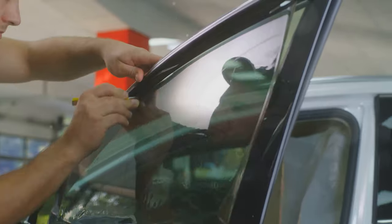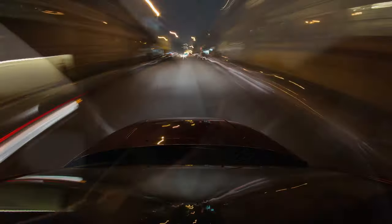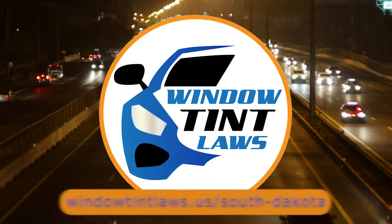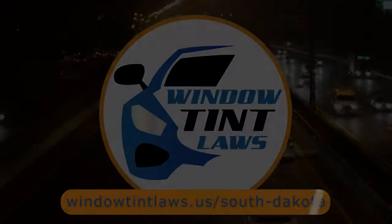That's the rundown of South Dakota's legal tint limits, the color restrictions, and the potential penalties. It's a lot to keep in mind, but it's all about making sure that everyone on the road is safe. If you need more detailed information, don't hesitate to check out the link provided. It's always better to be fully informed, especially when it comes to legal matters like this.